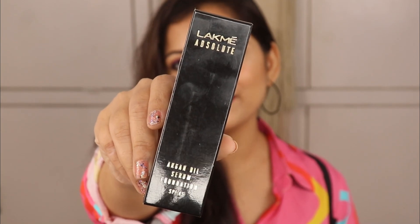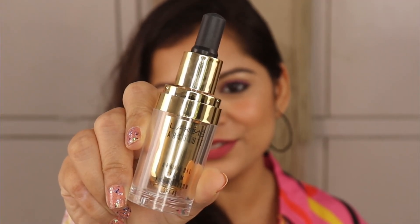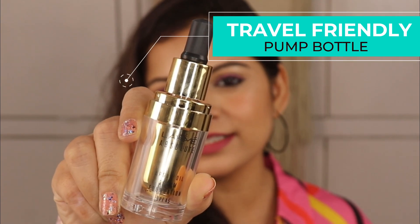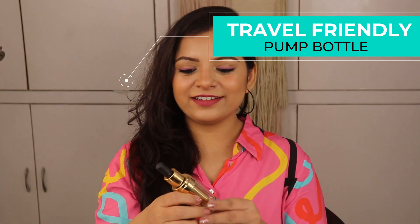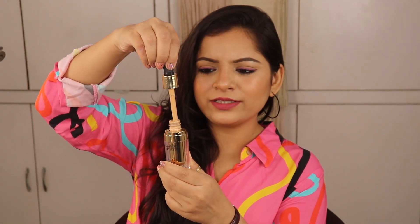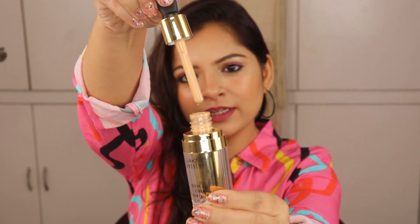Talking about the packaging, Lakme Absolute's outer packaging is normal and basic. But the inner packaging is very interesting and luxurious. It looks like a glass bottle, but it is actually a plastic bottle. It comes with a pump, which makes dispensing the foundation very easy and convenient. Overall, I feel the packaging is very good.